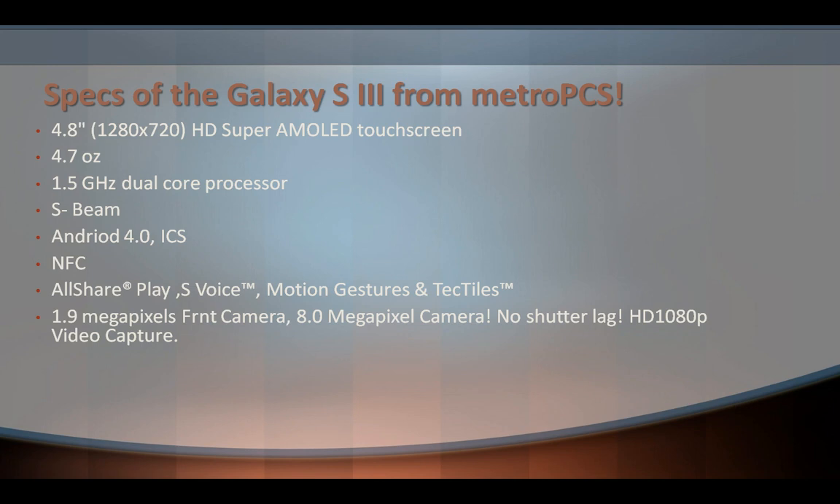It has a 1.9 megapixel front-facing camera and an 8.0 megapixel rear camera that records up to 1080p HD video.